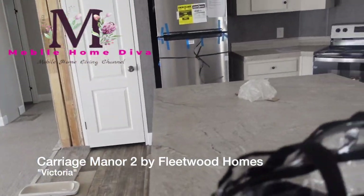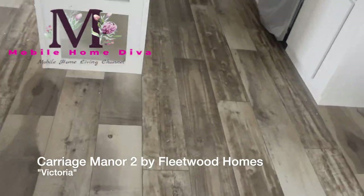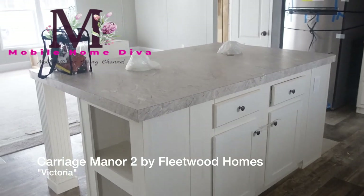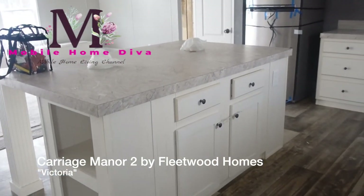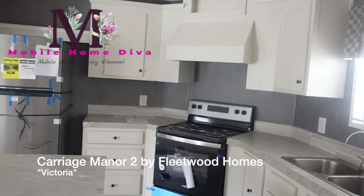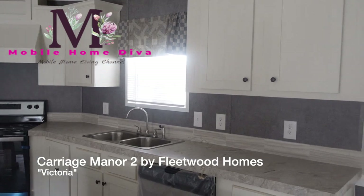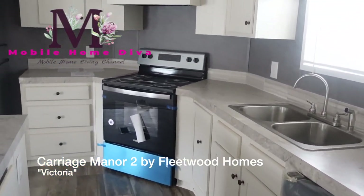Love the cubby hole on the side of the island. Lots of cabinet space, enjoy the space in this island, love the light countertops. Love the fact that the cabinets are cata-corner here in the kitchen. Really pretty — stainless steel and black appliances.